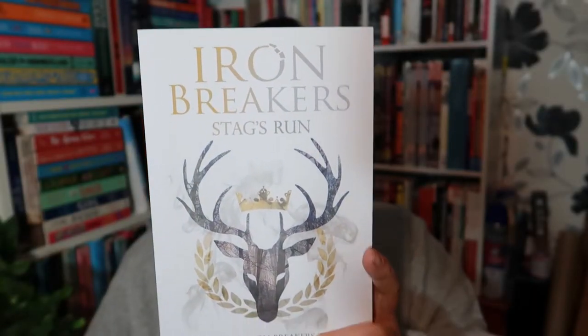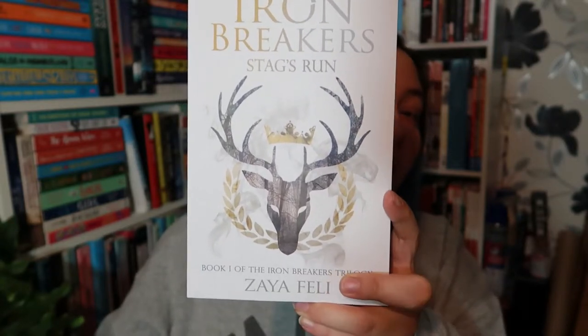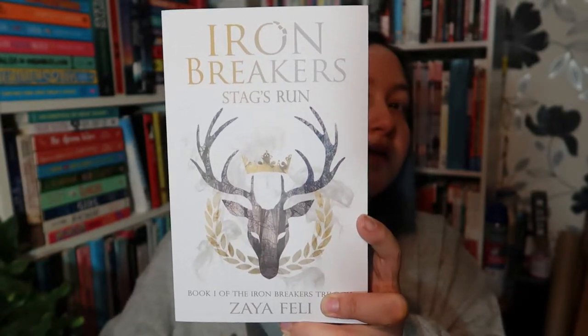The first prompt is a book you bought primarily or completely because of the cover. I didn't technically buy this book originally for the cover, but I did download it for free on my Kindle. So Stag's Run by Zaya Feli, the first book in the Iron Breakers trilogy — I saw it on my Kindle, it was free, that's literally the reason I downloaded it. Then I read it, liked it, and bought the trilogy in physical. So the cover obviously worked. Also, Zaya Feli is an artist so she does all of her covers herself, which is also cool.